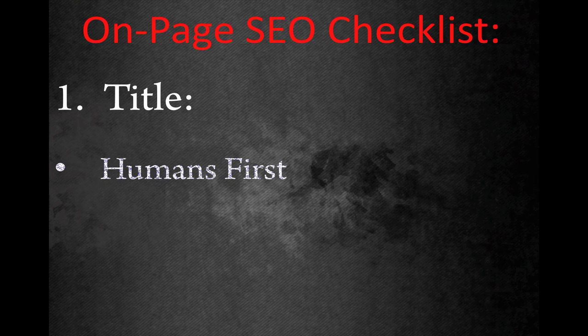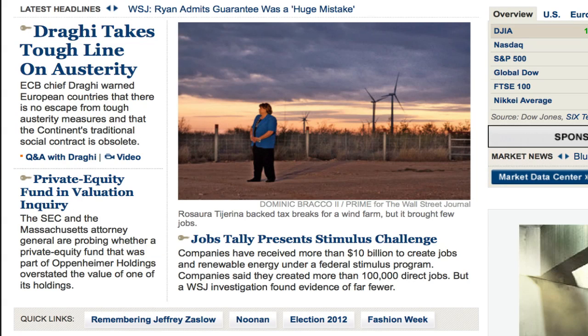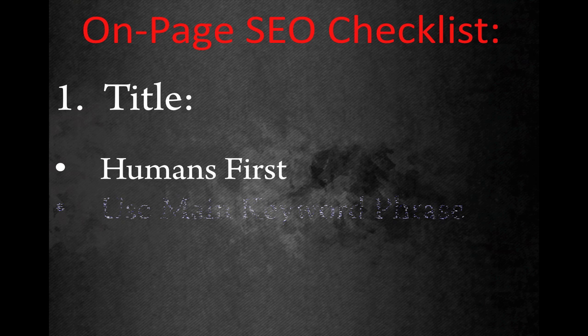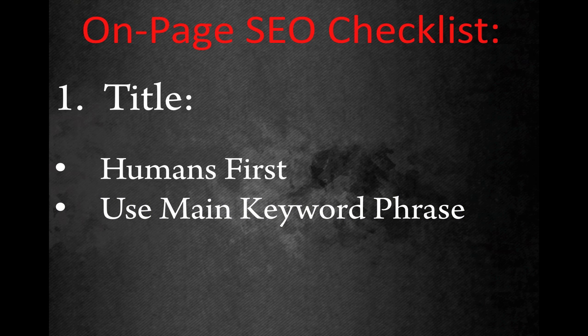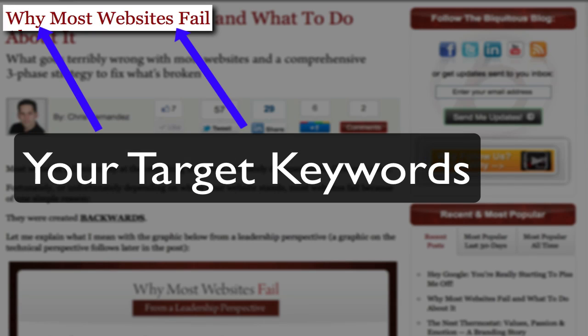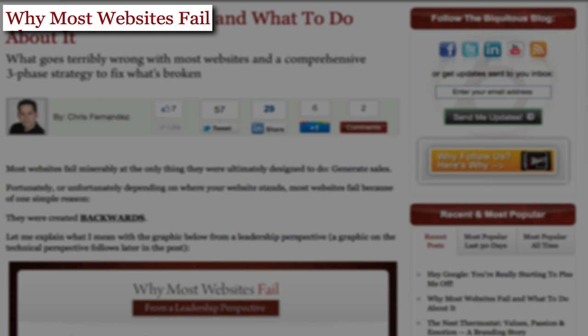Make sure that the title tag is written for humans first. While it's important that you incorporate your main keyword phrase in your title, it's more important that human beings feel compelled to click on it and share it with others. Then make sure your title tag includes elements that search engines are looking for. Use your main keyword phrase — usually a group of two to four words rather than just one generic word — in the title in a natural way.